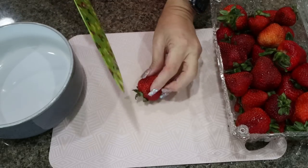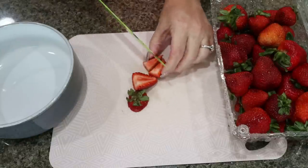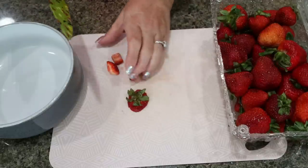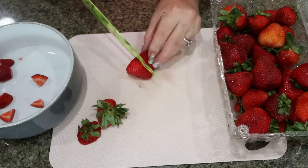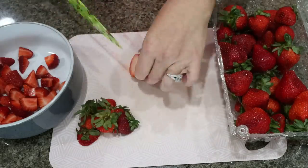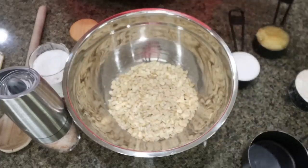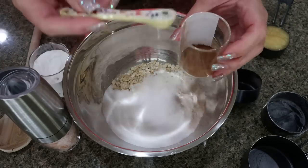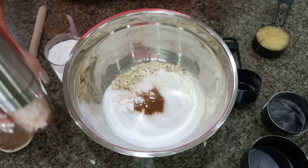First thing we're going to do is dice up our strawberries — we want about two cups of diced strawberries. I'll probably use this whole container. I'm putting the strawberries in a bowl so that when it's filled we're right about two cups. To get started, we're going to add one cup of rolled oats, one-half cup of flour, one-third cup of the Lakanto monk fruit granulated, one-quarter teaspoon of cinnamon, one-quarter teaspoon of baking powder, and about a quarter teaspoon of salt.